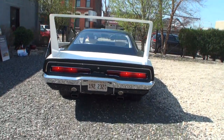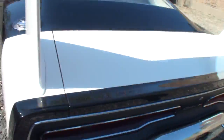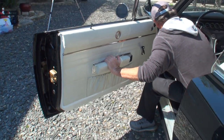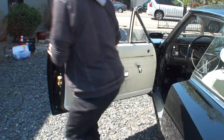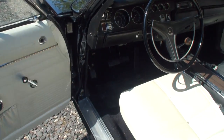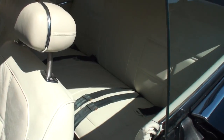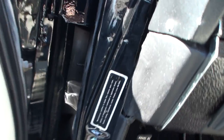That looks good. Perfect. Let's take a look at the interior while we've got it open. The white interior. I'm just wondering — when someone was originally ordering this, this is pretty exciting to see now. What did they feel like then, having this come in?